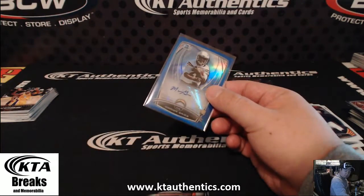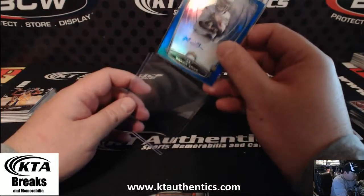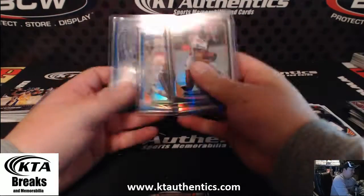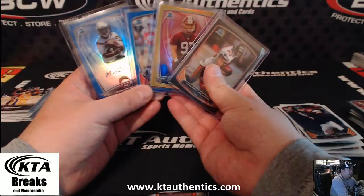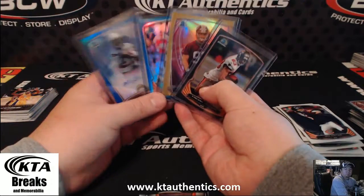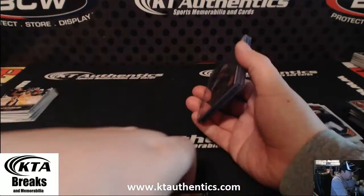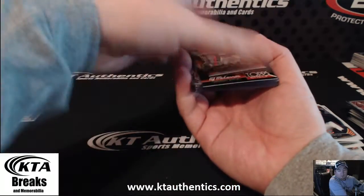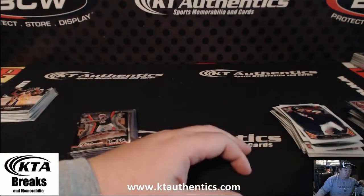There you go, Steelers. Nice little color box right there. Congratulations. You're welcome. I'll pull the refractors out too. Thank you.